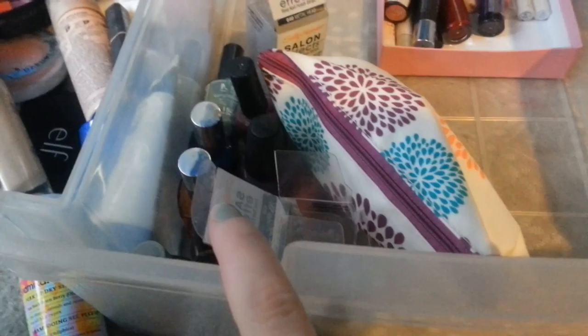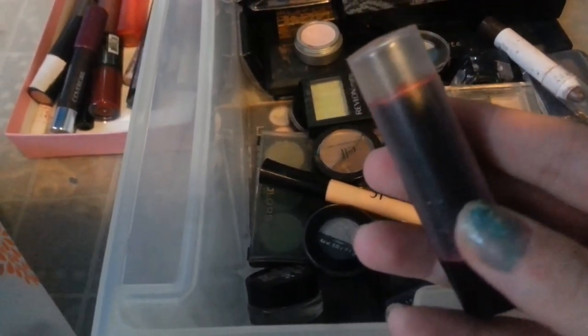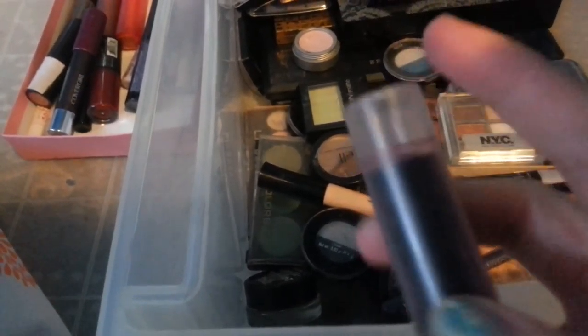All my nail polishes are staying because I know a trick to get them back to normal. And my daughter grabbed this red lipstick, because I wasn't looking — so that's staying as well.